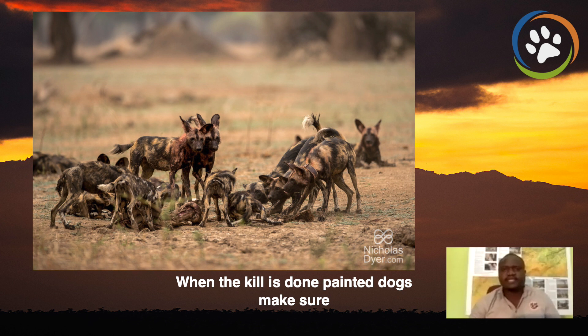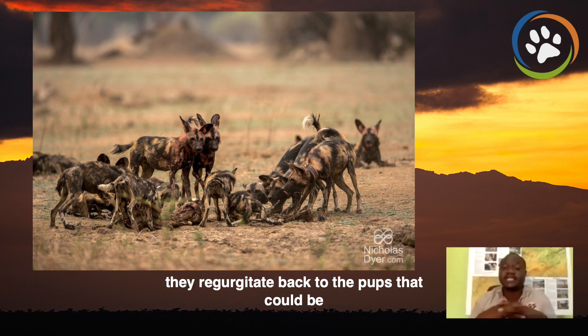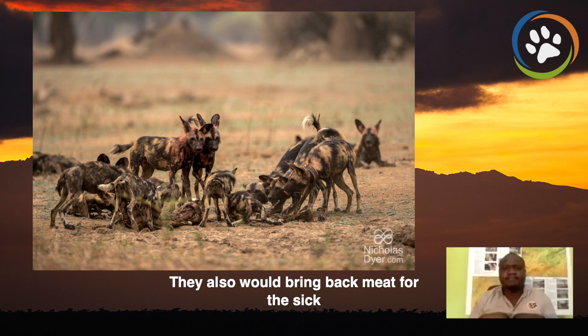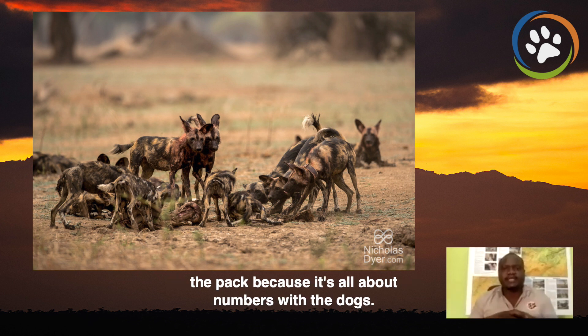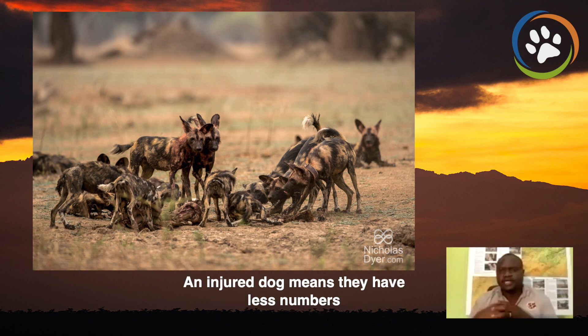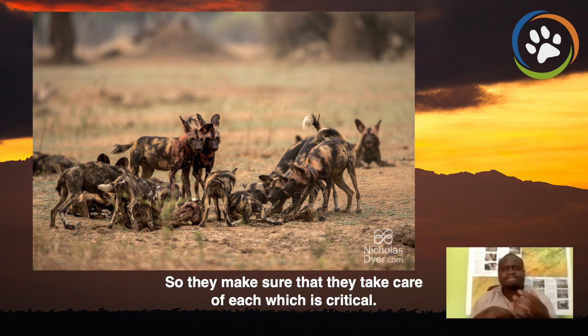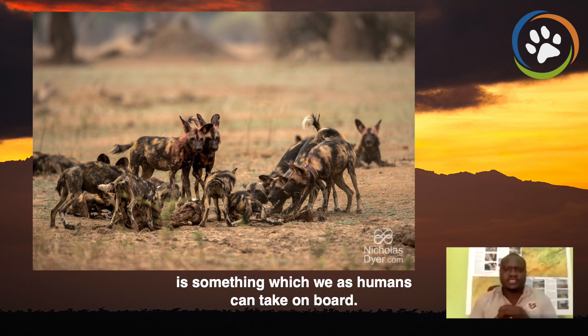When the kill is done, painted dogs make sure that their pups are fed first, and they also cut and eat whole chunks of meat, which they regurgitate back to the pups that could be at the den. They also bring back meat for the sick and the injured members of the pack to make sure that these pack members are healed and rejoin the pack. Because it's all about numbers with dogs — an injured dog means they have less numbers and it's difficult for them to do the hunts. So they make sure that they take care of each other, which is critical. I think this kind of support for each other is something which we as humans can learn from.